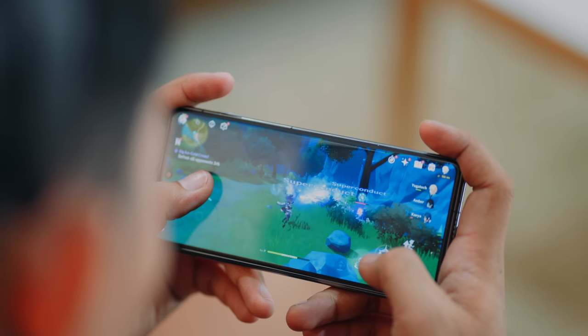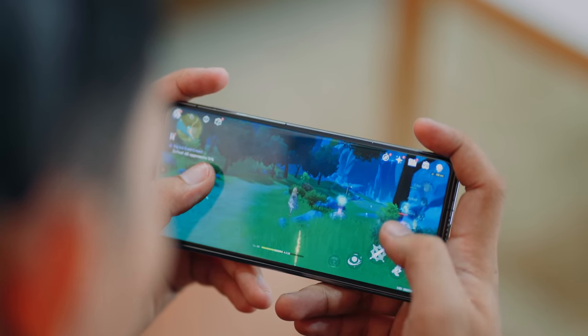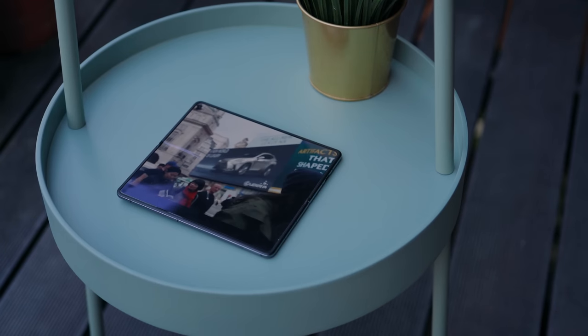For the most part, the cover screen of the Mate X3 is more than enough for daily needs — that's SMS, calls, social media, emails, and all that other stuff. The only time we were compelled to open the full screen is when gaming and watching videos, not because of necessity, but because of the immersive experience. Otherwise, we're okay with the cover screen 90% of the time.